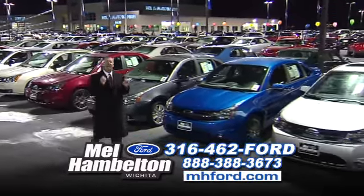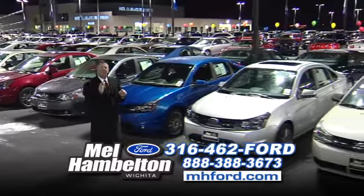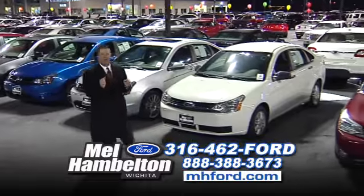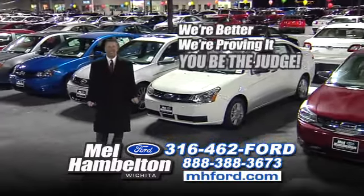And these cars get great gas mileage. I've got every color to choose from. Let's upgrade you — bring your trade out here today. Let me show you how easy it is to buy a car at Mel Hamilton Ford. We're better. We're proving it. You be the judge.